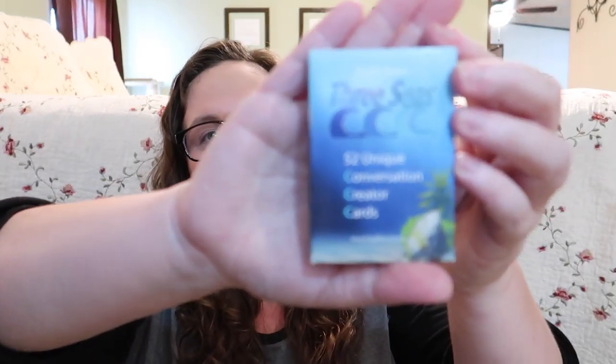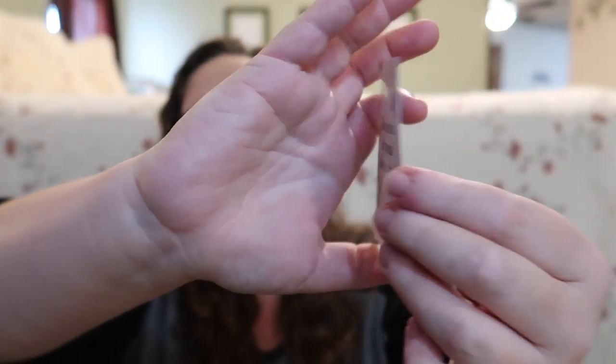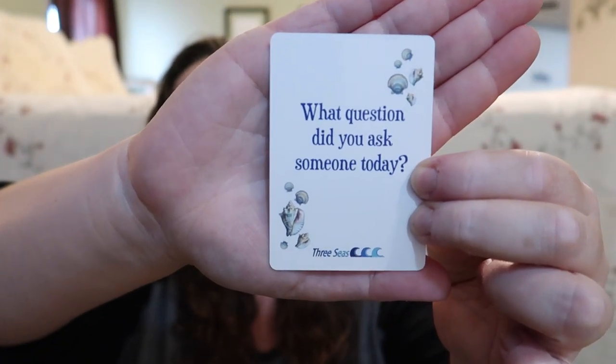The first thing in our basket are these conversation cards from Big Life Journal. There are 52 of them and they are growth mindset focused — really awesome. They have cute little ocean creatures on the front and questions like 'What question did you ask someone today?', 'What did you fail at today?', or 'What did you succeed at today?' It's a great way to end the day, recap successes and failures, and have a real conversation. We don't do those every day — maybe every three to four days.